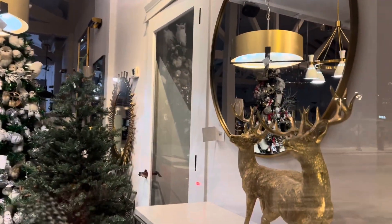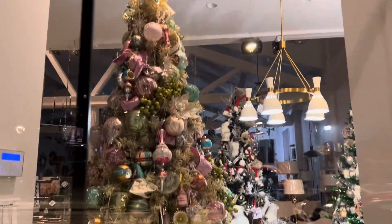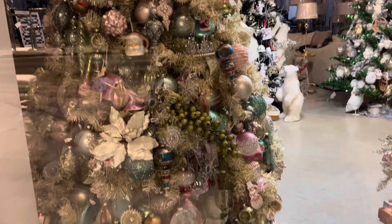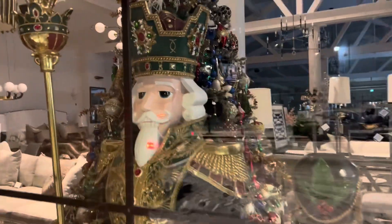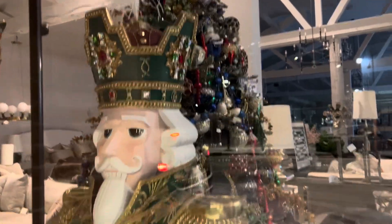Here's another area — the same business, just a half a block down — with more beautiful trees. They also sell furniture and other wonderful housewares. I'm telling you, I'm going to come here during the day. I don't know why I didn't come earlier, but I just wanted to see their Christmas trees all lit up. They're not quite lit up, but you can sure see them.